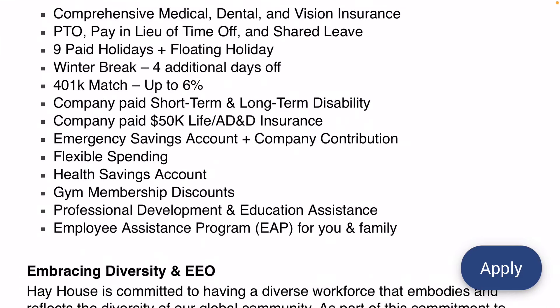They have very generous PTO, plus nine days of paid holidays, plus an additional floating holiday. Also, during the winter break — if you have kids, this is really great — they'll give you an additional four days off. My guess is it's around Christmas time, so you can go out and catch up on that Christmas shopping.